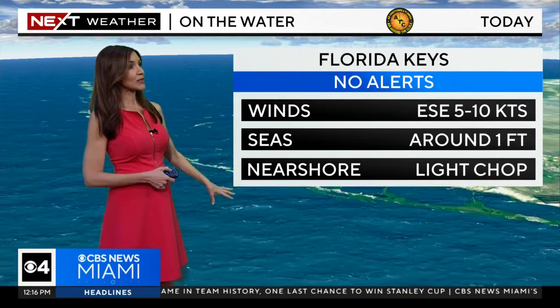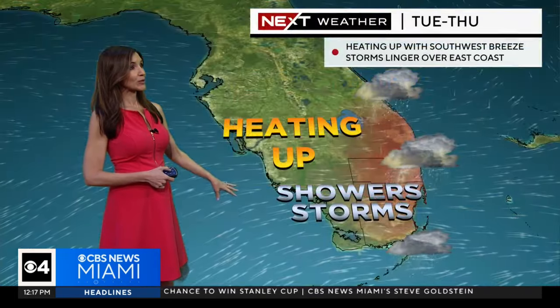No alerts for boaters over the Atlantic. Water seas less than two feet, and no alerts for the Florida Keys with seas around one foot.